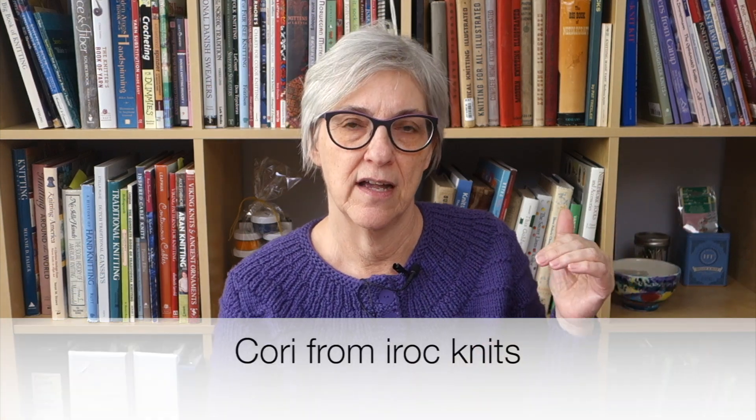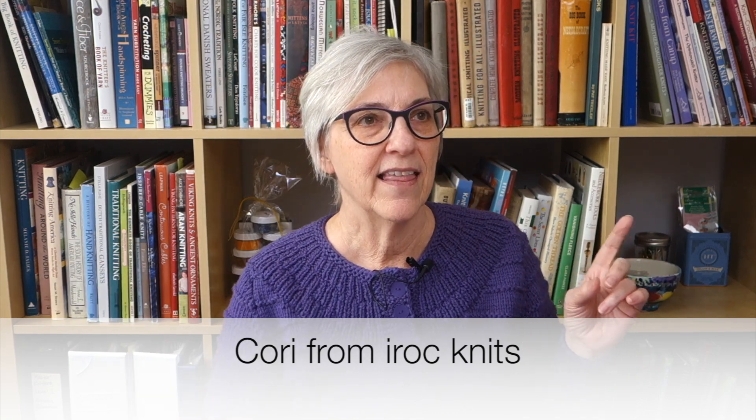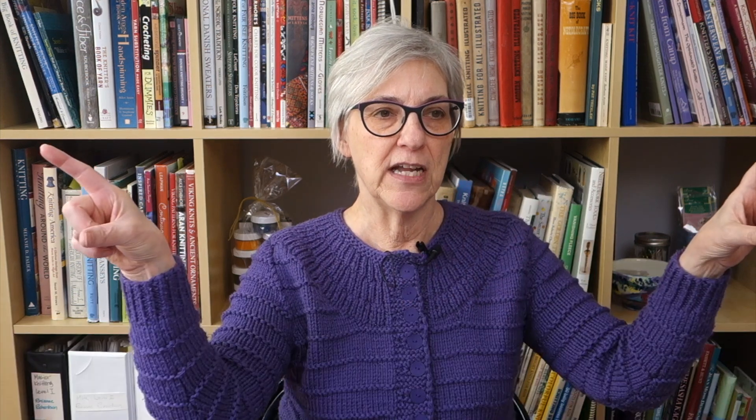The past couple of weeks our Knitters Guild has been hosting a Zoom social knitting gathering — not part of our monthly programs, just a way to get together socially and talk to other knitters, share what we're working on, and see what other people are doing. It's been really wonderful. On Sunday, one of the people, her name is Corey — also known as I Rock Knits, a knit designer here in the Twin Cities — was showing us this tube of knitting that she had.